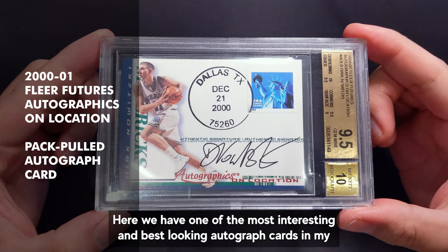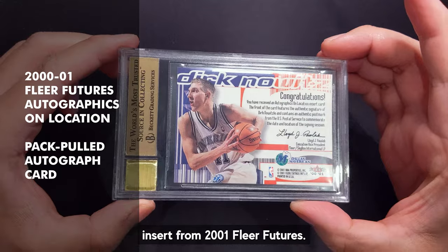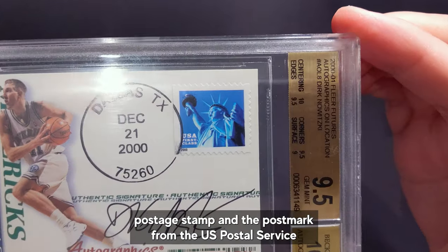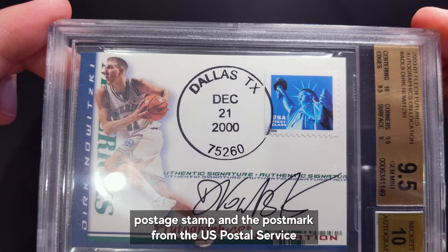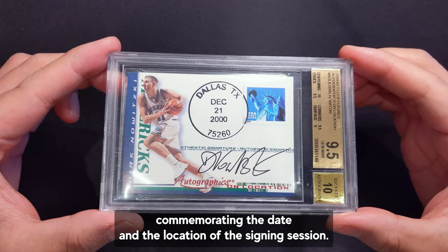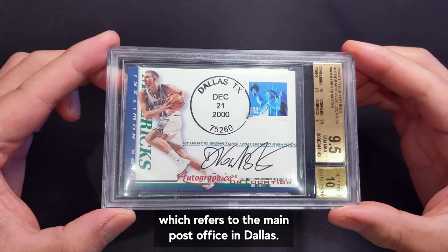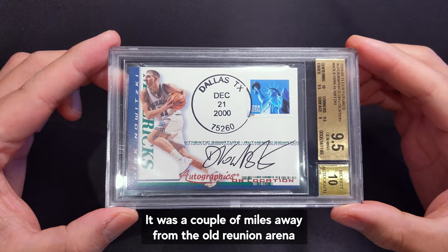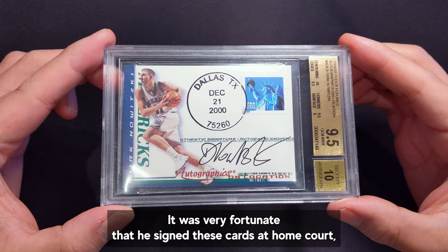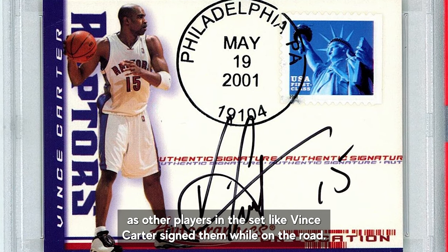Here we have one of Dirk's most interesting and best looking autographed cards in my opinion — his Autographics on Location insert from 2001 Fleer Futures. It's got an actual postage stamp and a postmark from the US Postal Service commemorating the date and location of the signing session. The postcode is 75260, which refers to the main post office in Dallas, a couple of miles away from the old Reunion Arena where Dirk most likely signed it. It was very fortunate that he signed these cards at home court, as other players in the set like Vince Carter signed them while on the road.